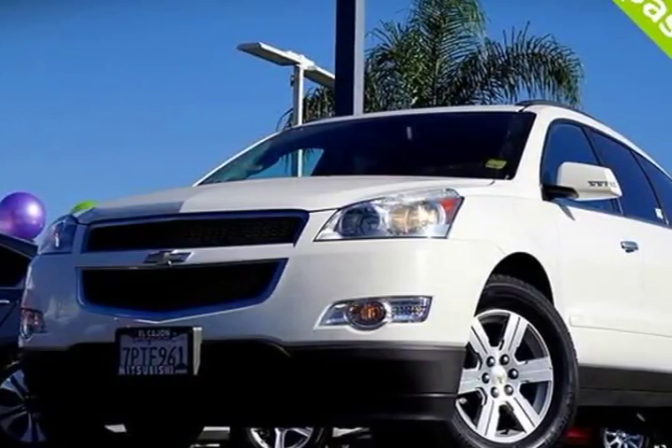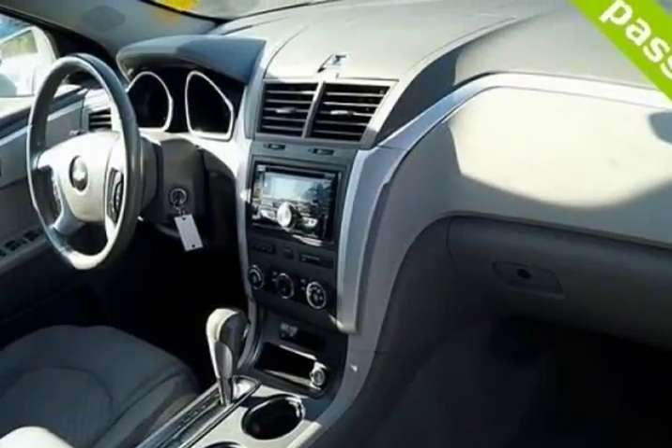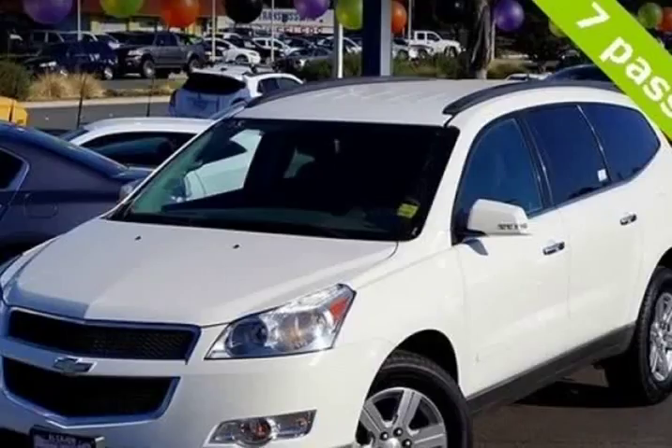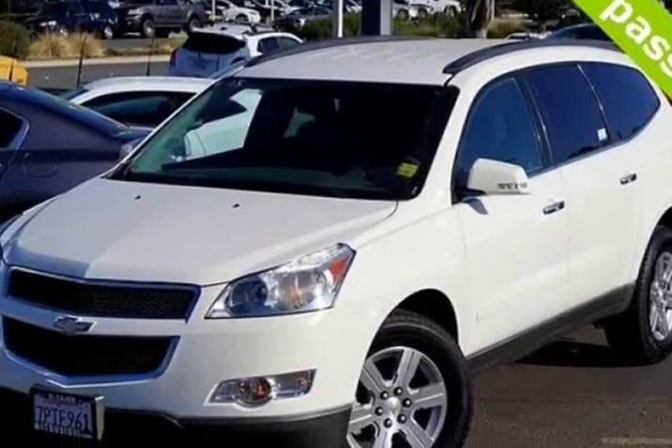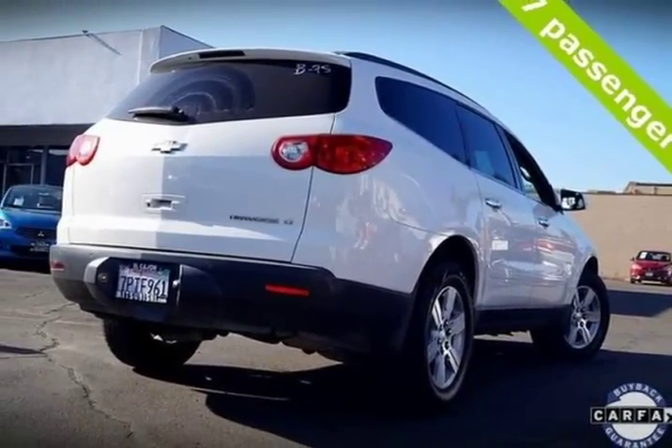This 2011 Chevrolet Traverse is brought to you by Midway Preowned. Clean Car Facts. 2011 Chevrolet Traverse LT Cloth 1LT FWD 6-Speed Automatic Electronic with Overdrive, 3.6 LD6 CD with Aftermarket Sound System.